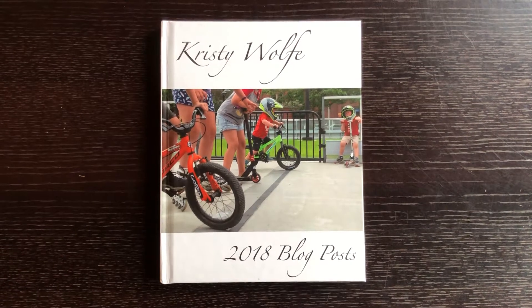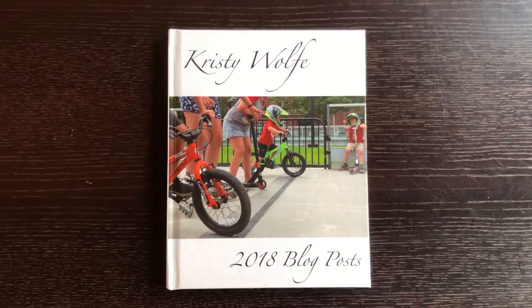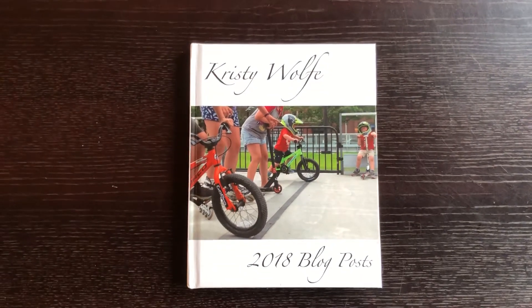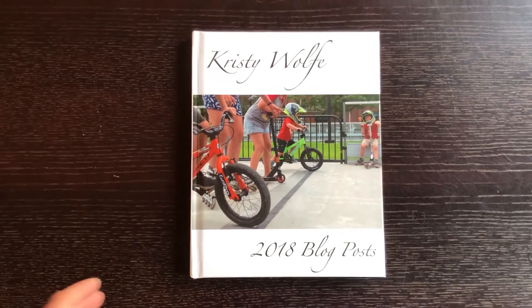Hey guys, so this week my Blurb book came in. This is my blog post from 2018. Somehow I made this book but didn't order it, and my thinking is I probably didn't order it because often Blurb books will go on sale for like 40% off, so I probably just hit a wrong time and then forgot I hadn't ordered it.